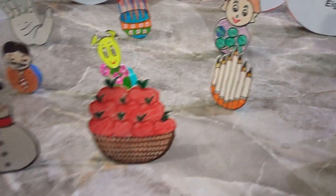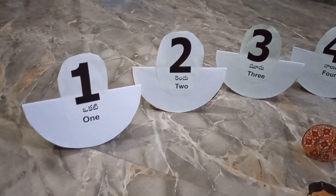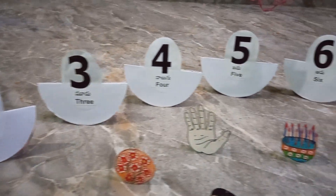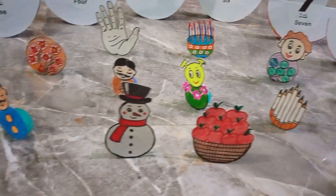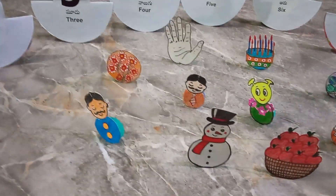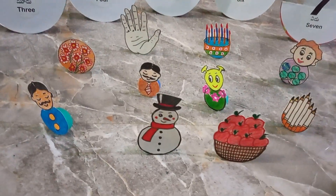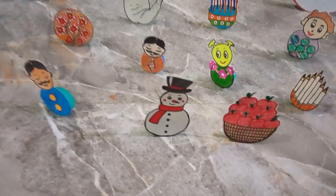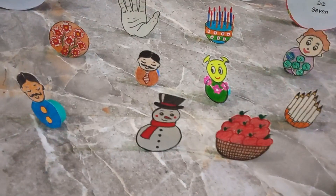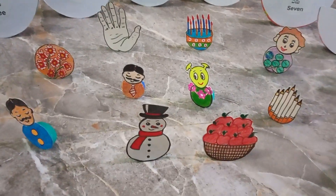I prepared this TLM for numbers and objects. Here we have some numbers up to one to ten, and I prepared some objects also. Now we want to choose the correct object for the correct number, so we can frame questions like this for the children.